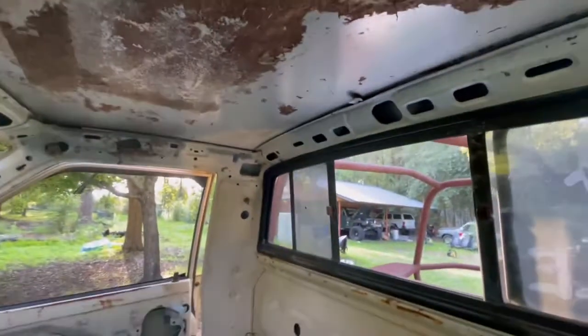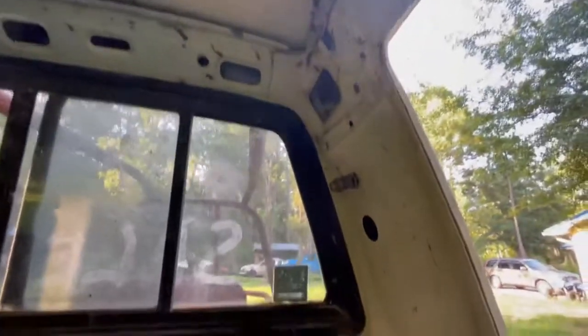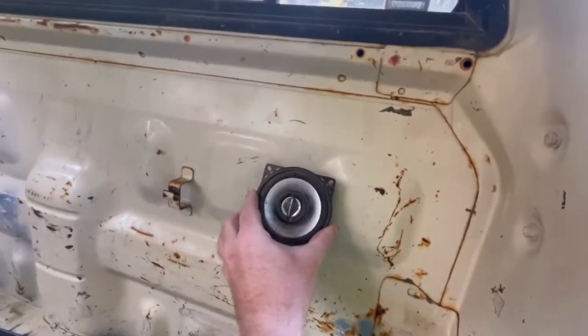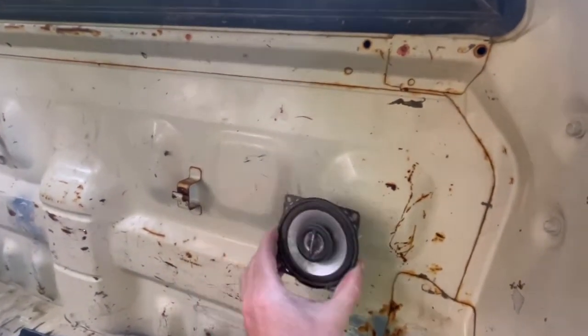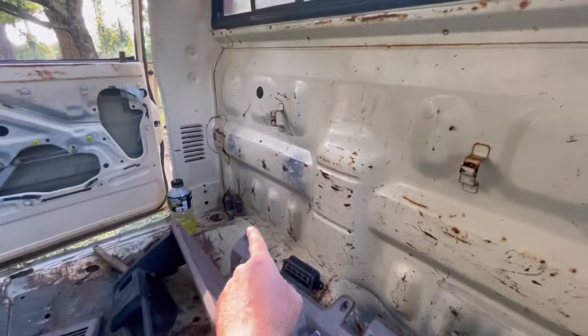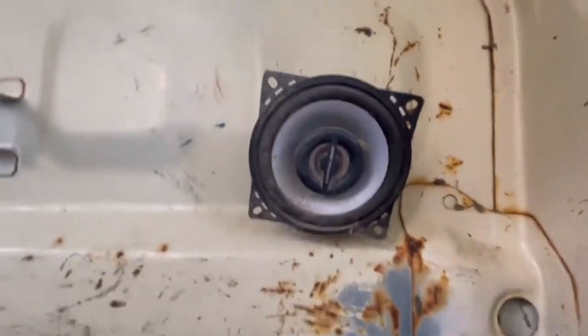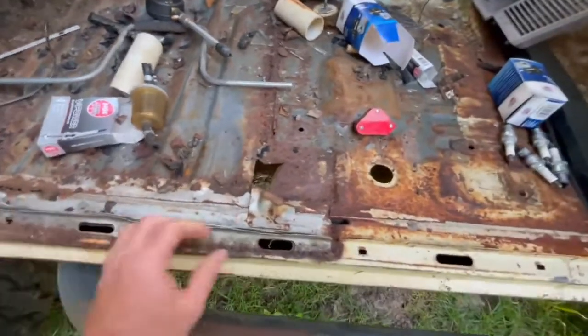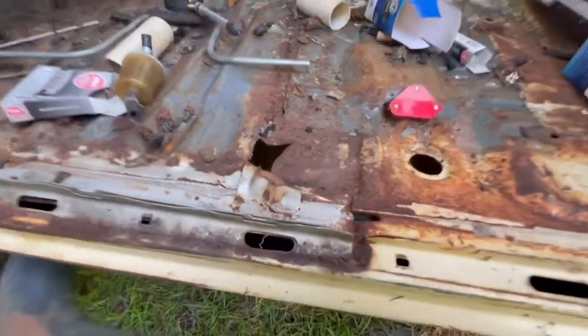Got some Bluetooth speakers if anybody wants some free — you pay shipping. Lightning Audio, gotta love it. Looks like we had a pretty crappy old repair right here.